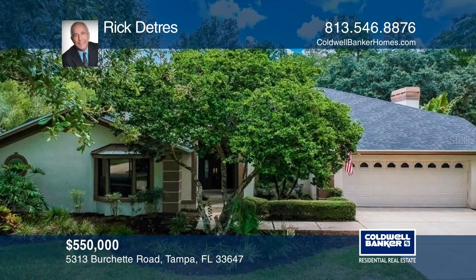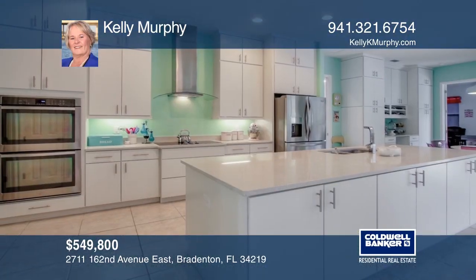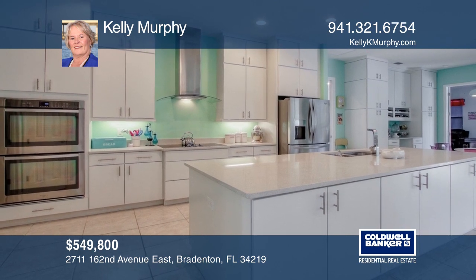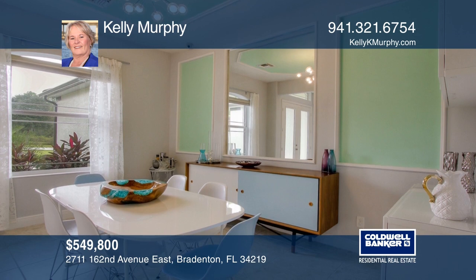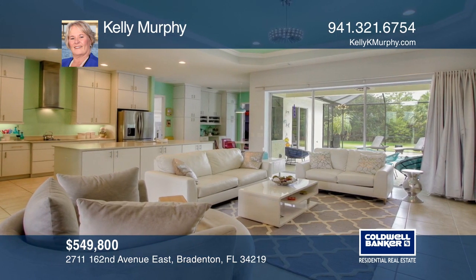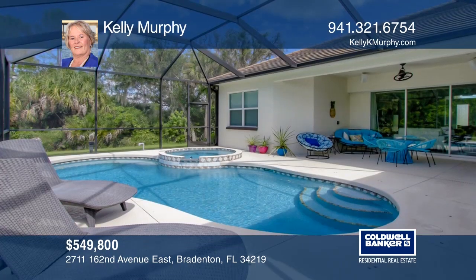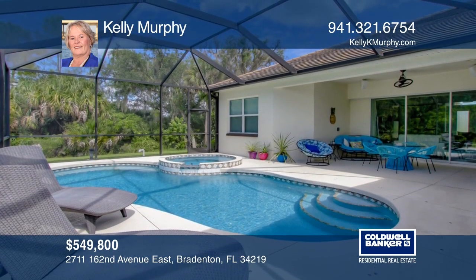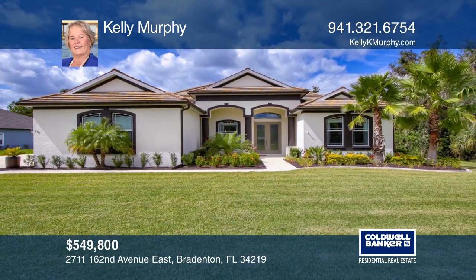This modern three-bedroom home sprawls on a premium private lot. The kitchen boasts custom cabinets and quartz counters, and additional cabinetry in the dining room, living room, and bonus room matches the décor of the home. The split plan has a spacious master suite and a nice den or office. Enjoy the heated pool and spa in the peaceful preserved setting. Kelly Murphy is ready to give you the keys to your new home — give her a call today.